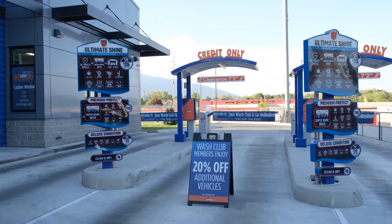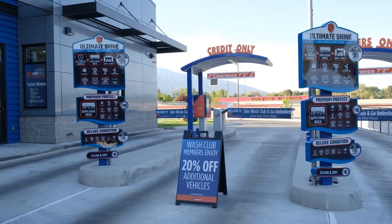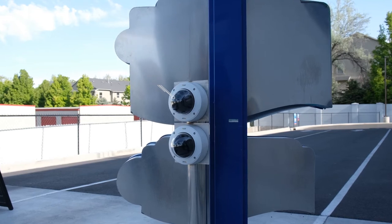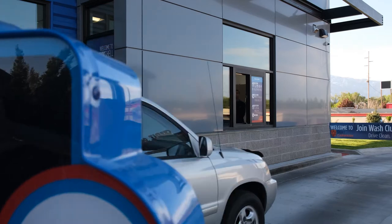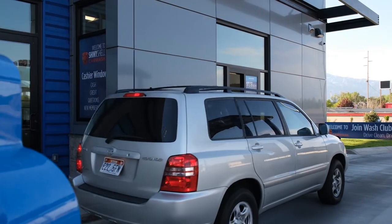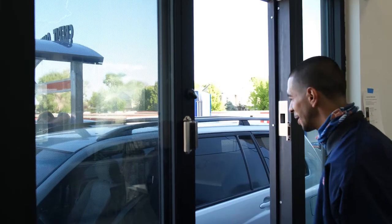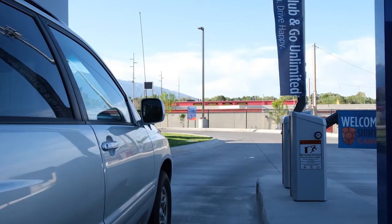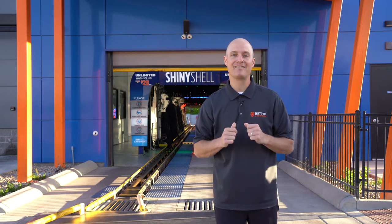At our pay stations we use gate arms and license plate reading technology, which is superior to the old RFID technology that required a lot of manual labor to enroll members. Now a member can pull up to any of our three lanes and enroll in a membership in a matter of seconds. The license plate reader will read their license plate, attach it to their name, phone number, and credit card, and boom — they're off.